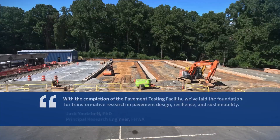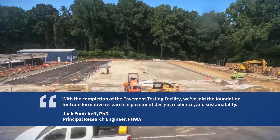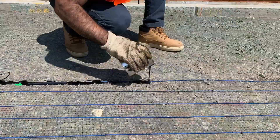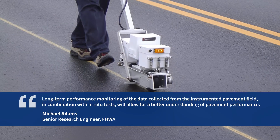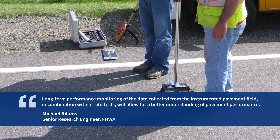With the completion of the pavement testing facility, we've laid the foundation for transformative research in pavement design, resilience, and sustainability. Long-term performance monitoring of the data collected from the instrumented pavement field, in combination with in-situ tests, will allow for a better understanding of pavement performance.